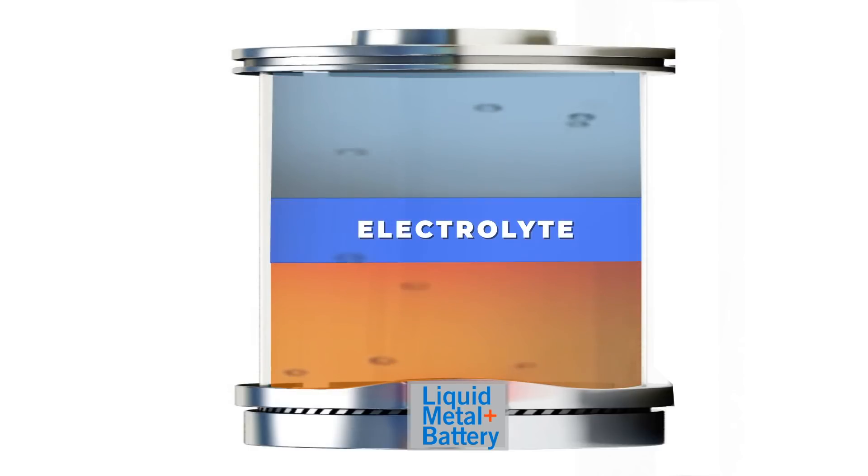The electrolyte can dissolve both metals, which removes the need for a separator as opposed in conventional energy cells.